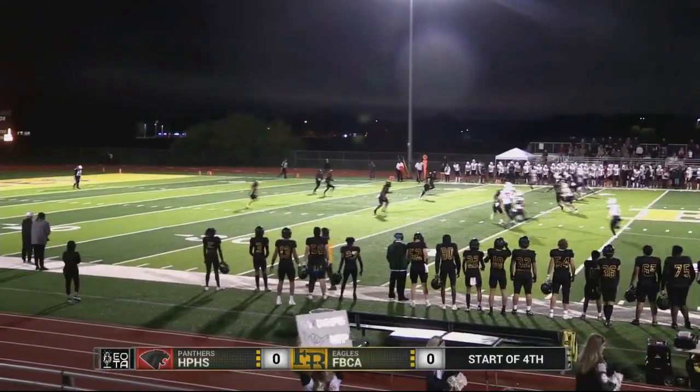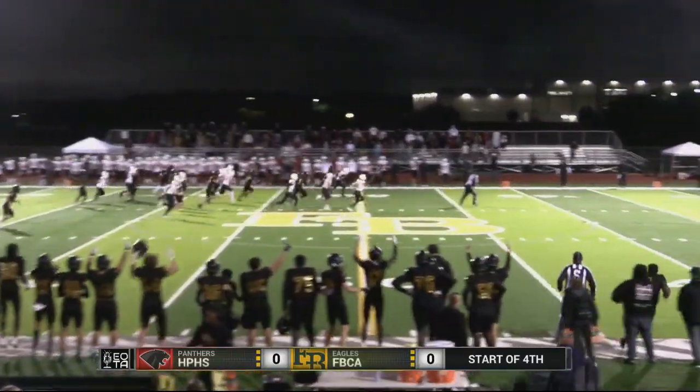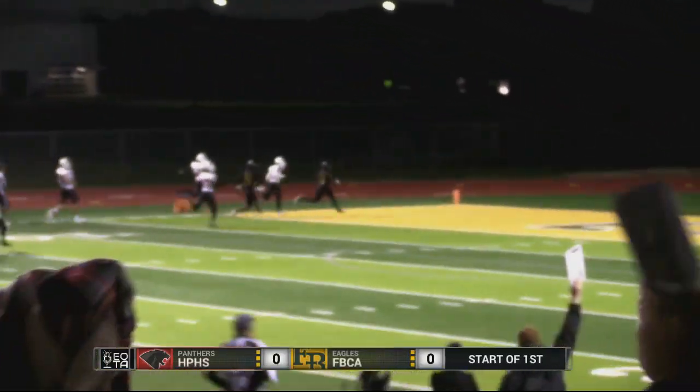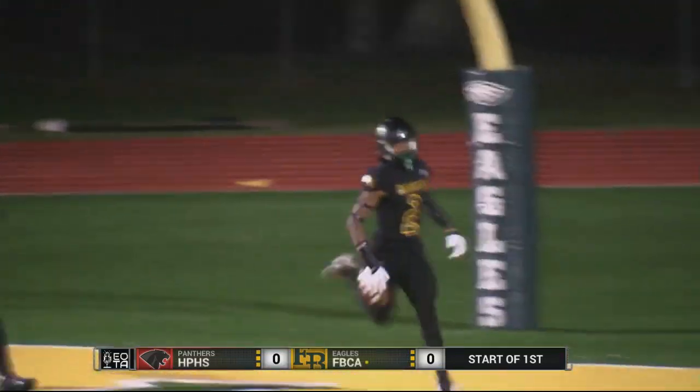The kick is away. It's a short one, about to the 20, fielded by T.J. Smith. He finds some holes. T.J. Smith gets to the left with no one in front of him. Smith turns on the jets, and he will take it to the house for an Eagles opening kickoff touchdown.